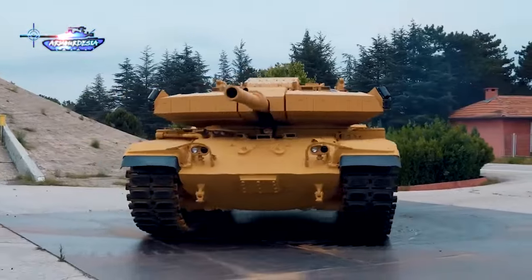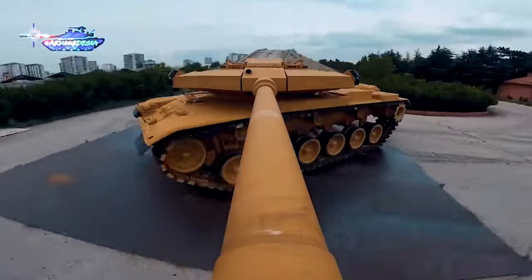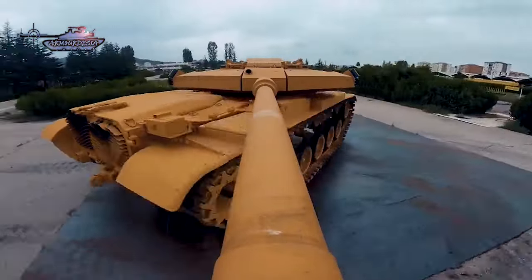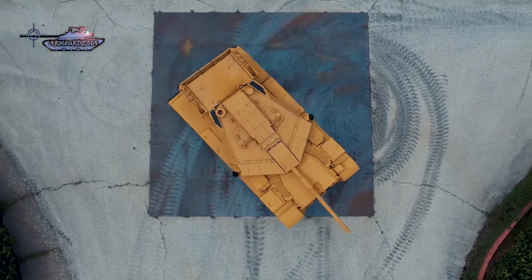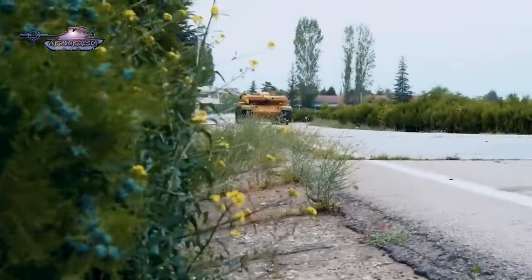The MZK targets countries with second-generation tanks in service that are unable to afford new main battle tanks, while facing an increasing threat level. The field tests of the MZK have been successfully completed, and the Turkish firm will offer it to foreign armies.